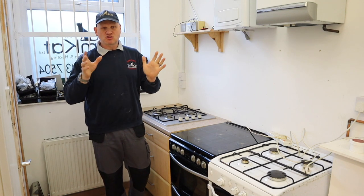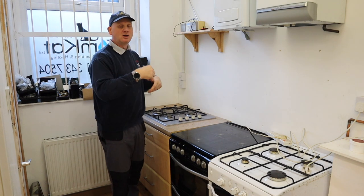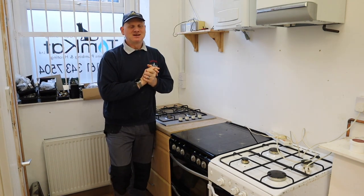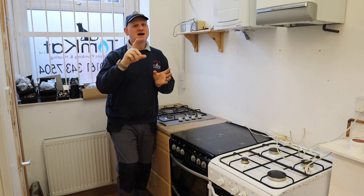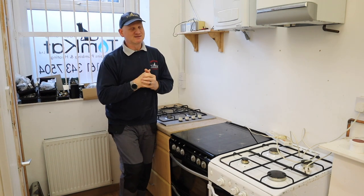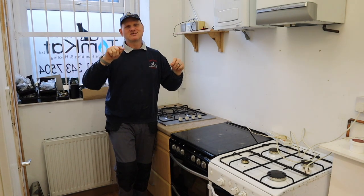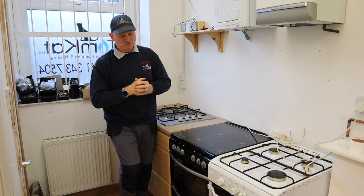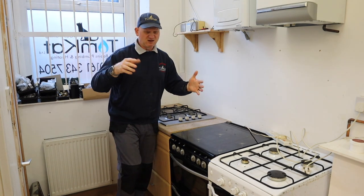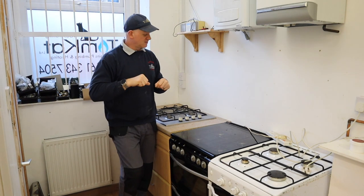Before we get cracking, let's talk about the locations where you can and where you can't install a hob or a cooker. You can't install a cooker or a hob in a bathroom or a shower room — they're flueless appliances. Also, if it's a bedsit, the bedsit has to be greater than 20 metres cubed in volume. You can have a single ring or hot plate, but we'll talk about ventilation for cookers later on in this video.